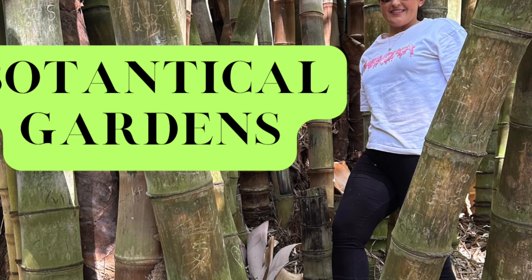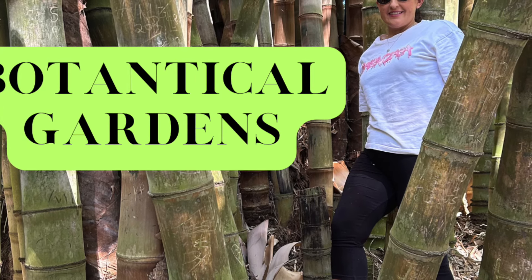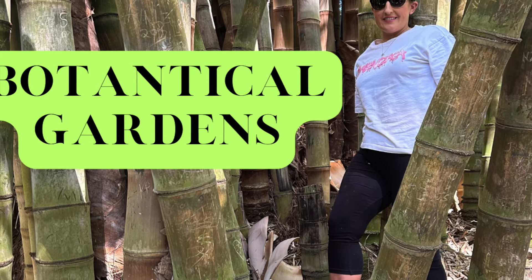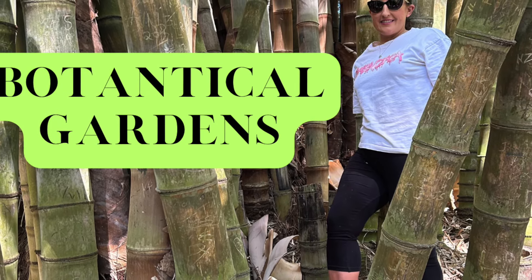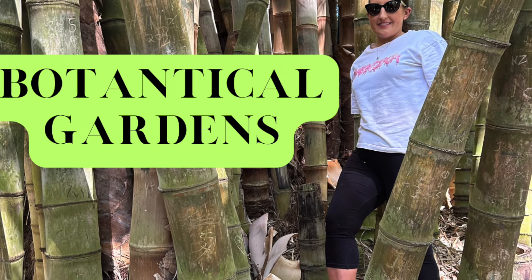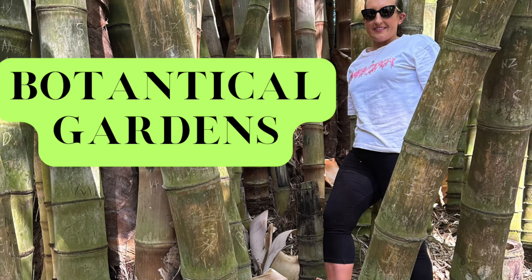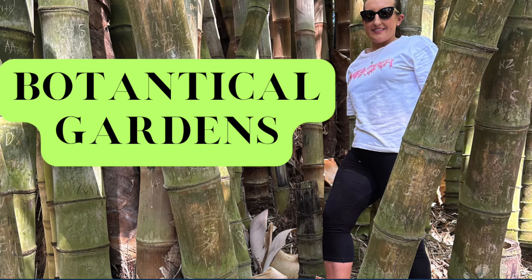Today I've visited Mount Coot-tha Botanical Gardens, which opened in 1970. It's actually 56 hectares and features more than 200,000 plants and about 5,000 species of plants from around the world.